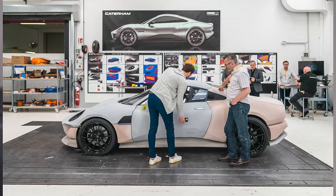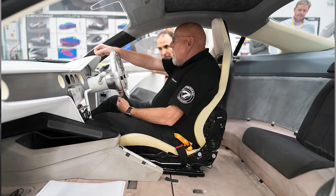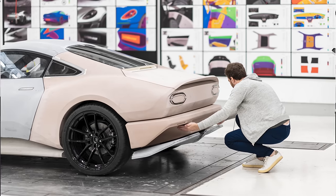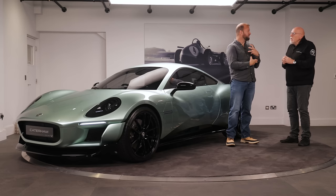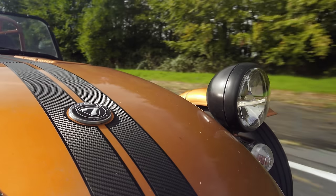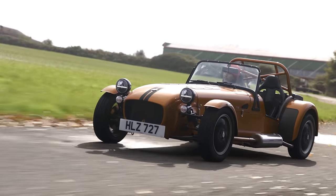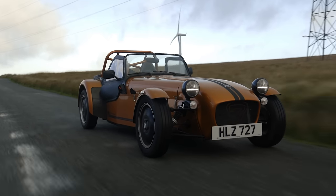An important point is that the 7 is not going anywhere — Caterham will produce it with an ICE engine well into the next decade. The Project V is to complement that and grow the company. The design needs to be timeless, just like the 7, which was designed in the 1950s and has been under the Caterham brand name for 50 years — and more than a decade as a Lotus 7 before that. It still seems somehow timeless because it's form over function.